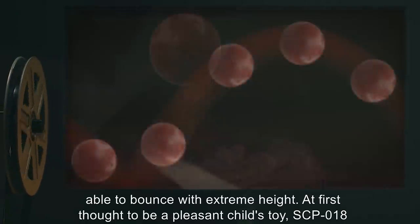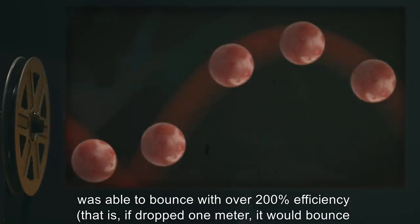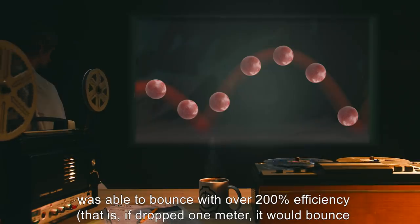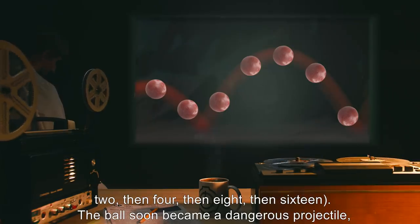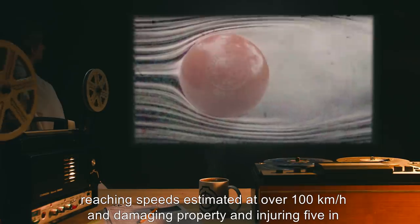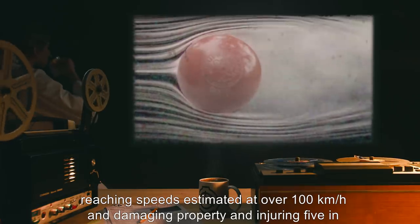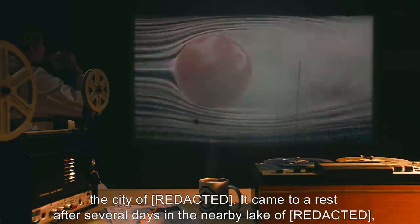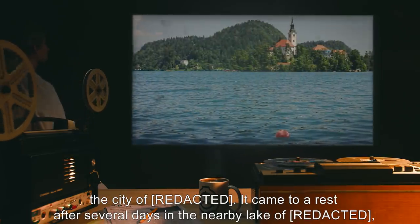At first thought to be a pleasant child's toy, SCP-18 was found to bounce with over 200 percent efficiency — that is, if dropped one meter, it would bounce two, then four, then eight, then sixteen. The ball soon became a dangerous projectile, reaching speeds estimated at over 100 kilometers per hour, damaging property and injuring five people.